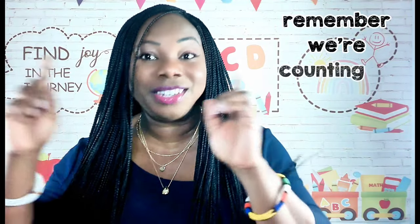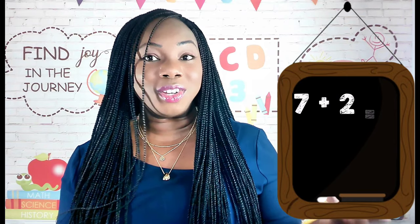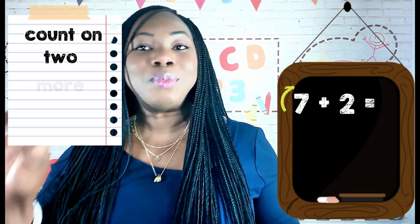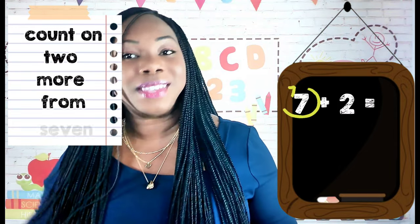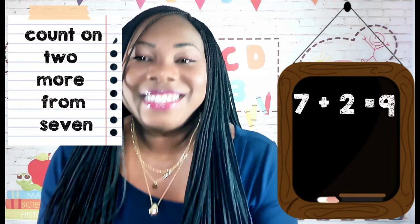Now you try the next example. Remember, we're counting on using mental math. Seven plus two. Identify the larger number, seven. Count on two more from seven. And your answer is nine. Great job!